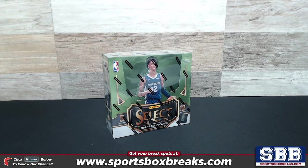Guys, if you're looking to get involved with any of these personal boxes of Select, we do have three more available on the website. I can bust them open for you, or if you'd prefer, I can ship it off to you in sealed form, or you can open it yourself.